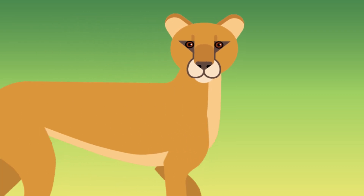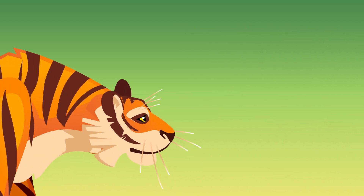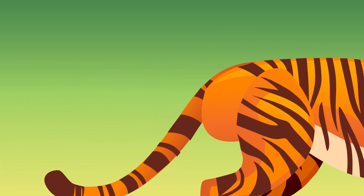All of this camo is key for a hunting tiger. Unlike other predators like lions or wolves, tigers hunt alone. Without blazing speed or friends to help, it's up to a tiger to sneak their way to survival.